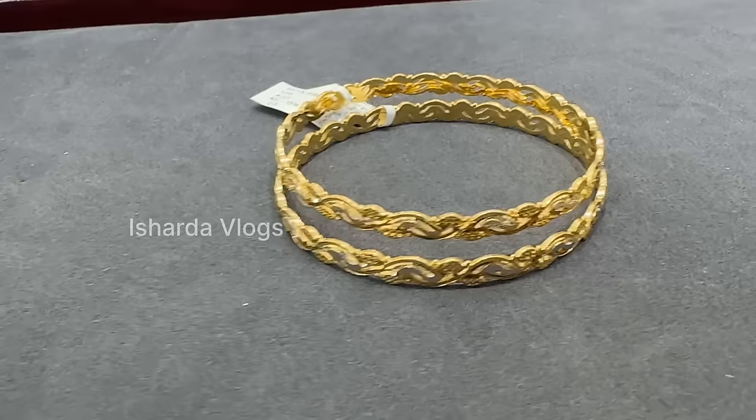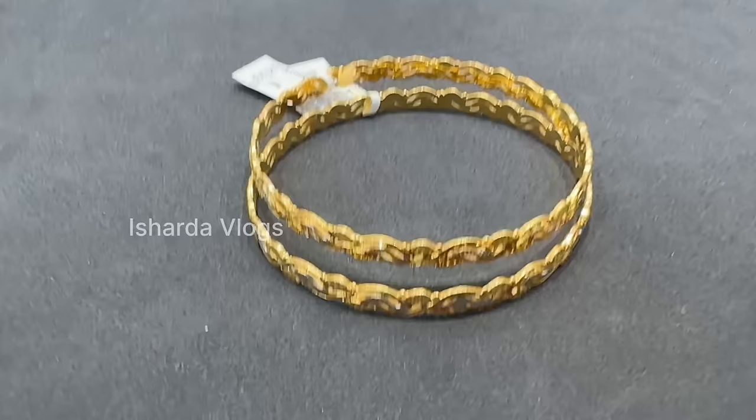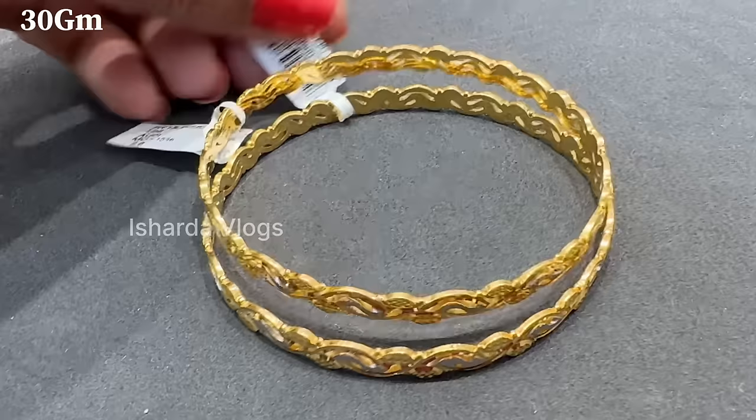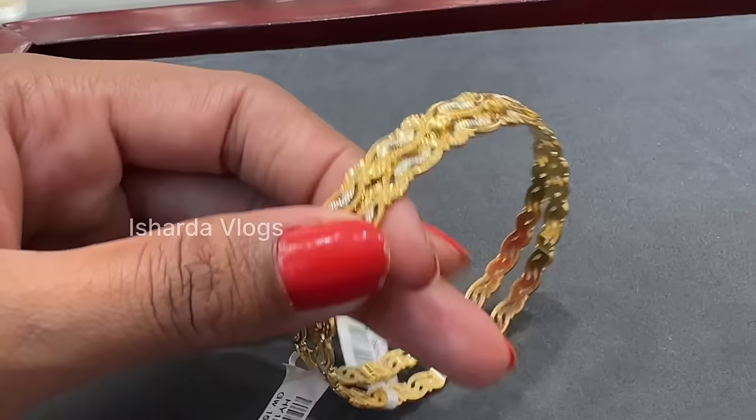When you look at these bangles, they look very good on you. Sometimes you can wear them with a saree. This is a very beautiful design — a little rhodium polish is put on it. We will almost get a weight of 30 grams. It's pretty good — the design is also very good.